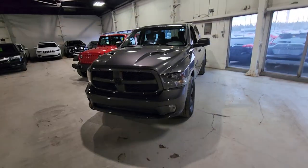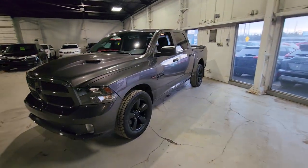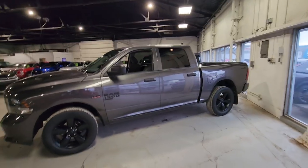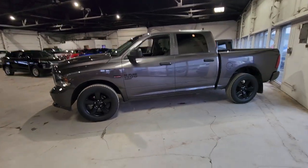Hey there guys, this is Noah from Northside Mitsubishi and I'm super excited to be showing you our 2019 Ram 1500 Crew Cab Express. Let's get started. This Ram 1500 Classic is going to be powered by the 5.7 liter Hemi, making sure that you have up to 13,500 pounds of towing capacity.